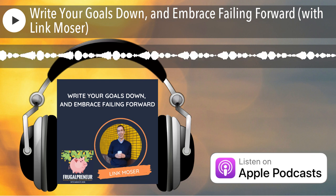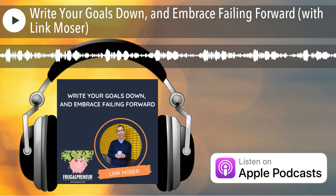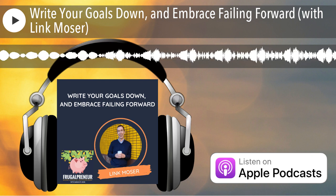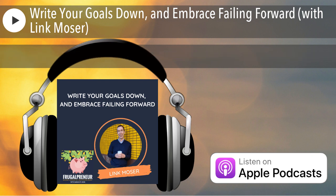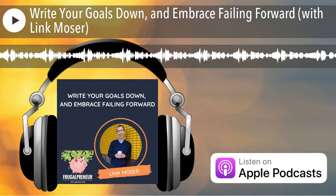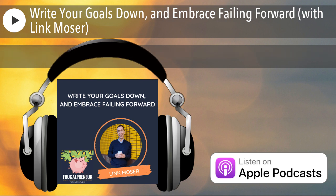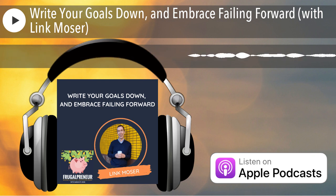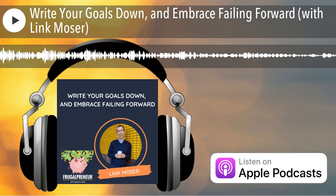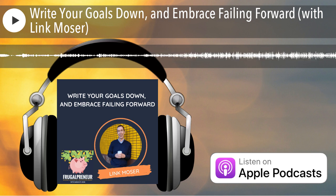My advice to anyone bootstrapping or starting out is: embrace the failure. We are conditioned to think that the word failure is a bad thing, something to avoid. But failing forward is really just learning from things that didn't work out. If we are taking calculated risks and bets that aren't going to take us out of the game — doing things legally and not running out of money — then that's how we learn. The faster we can embrace that, the faster we can move forward to success.